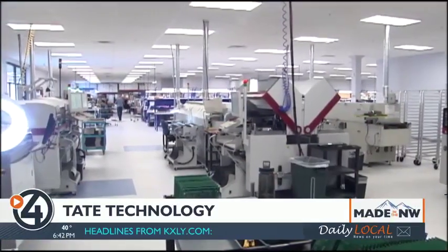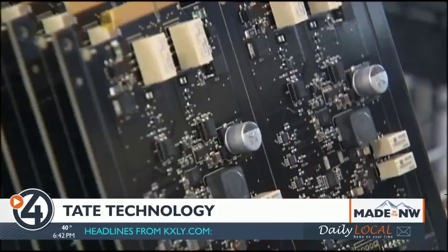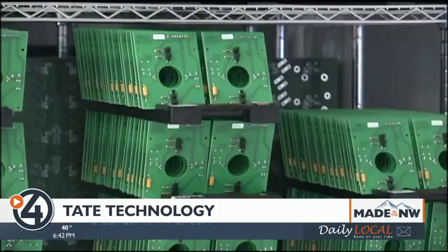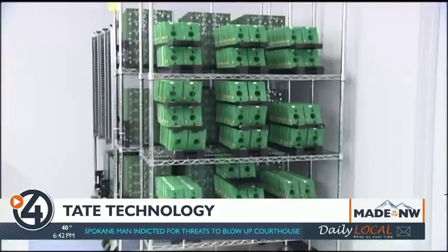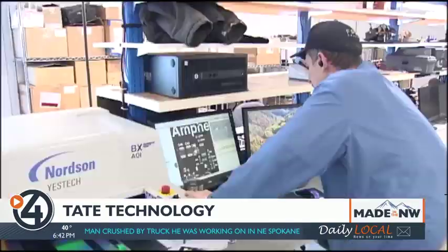The faster and better equipment now allows Tate Tech to compete for higher-volume customers. So instead of making 10, 20, or maybe 100 products, we're able to take that sweet spot and make thousands and tens of thousands of those products, so we can manage that supply chain for the customer for a longer duration.